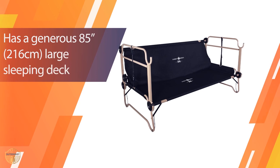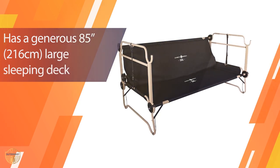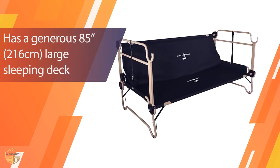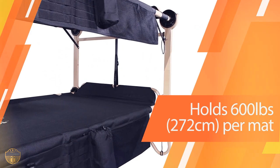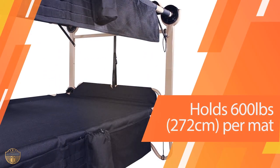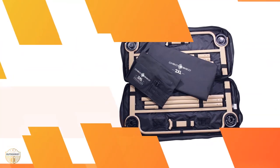That means it's capable of holding a total of 4 people. Each bed can support up to 600 lbs each, so the weight capacity won't be much of a problem. We also like how durable and sturdy the powder-coated steel is.